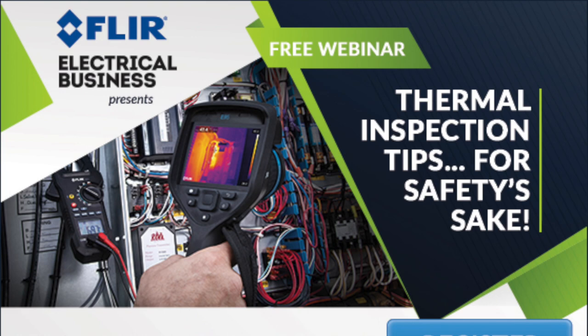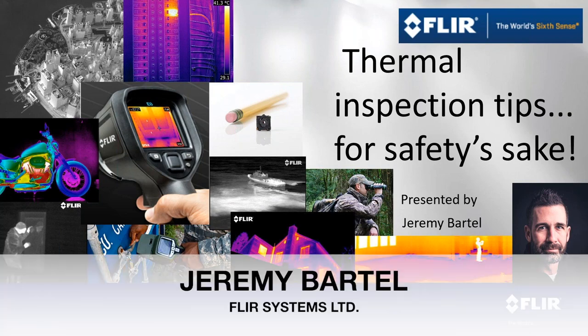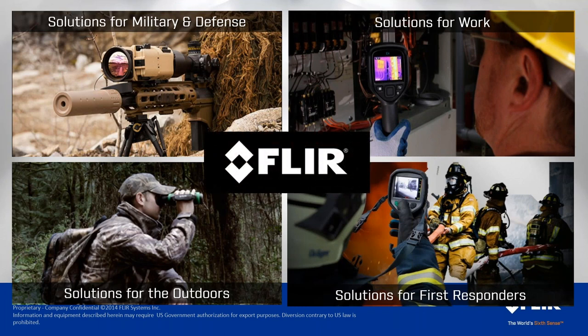Thank you, Anthony, and thank you everybody for joining us this afternoon. I'll try to keep this as informative as possible. I am Jeremy Bartell with FLIR Canada. If you do not know who FLIR is, the name is an acronym for Forward Looking Infrared. Our primary industries are defense, industrial, outdoors, and fire.